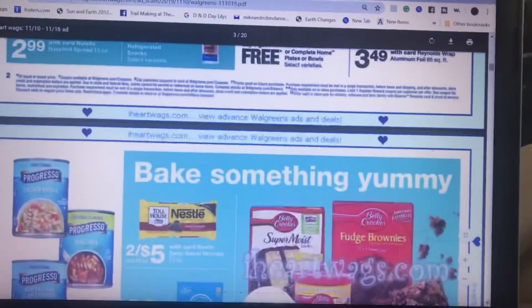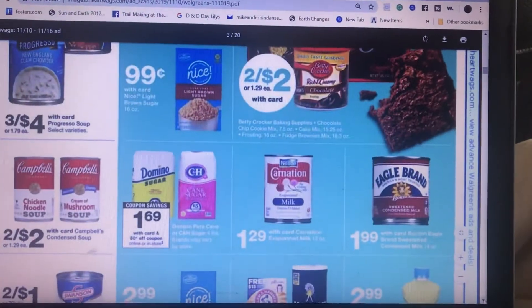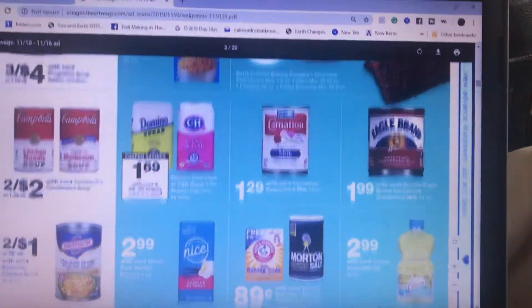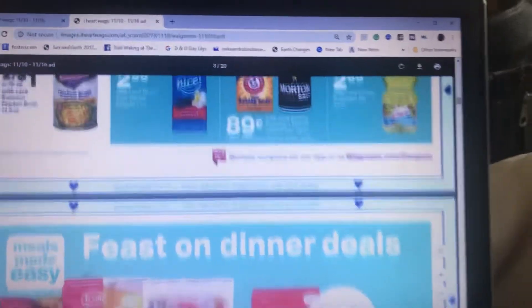I'm just telling you the best things that I think are worthwhile. Also, soups — chicken broth is two for a dollar.